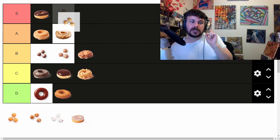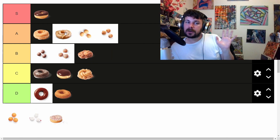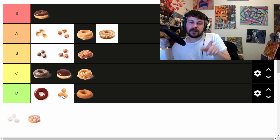The honey dipped Timbits sneak into A tier and steal the show. Sour cream Timbits mirror their donut counterpart. Timbits versus big donuts — are the big donuts better? No, the Timbits are always better. Even plain Timbits are still better than a regular plain donut, and I'm going to stand by that.